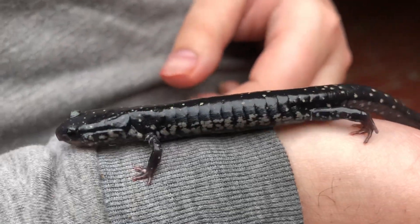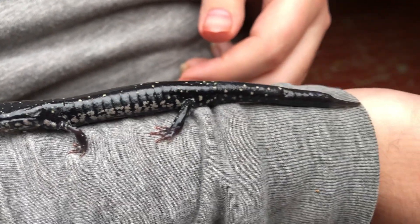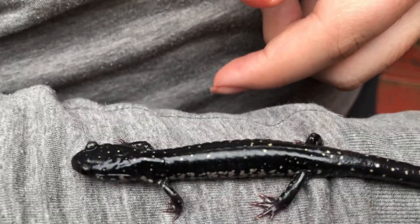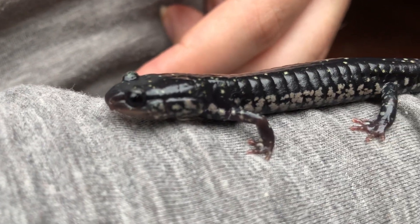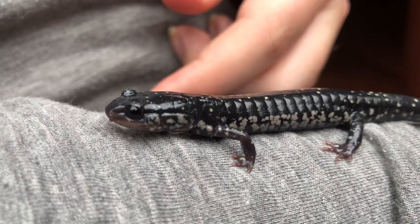He's got these awesome gray spots all along the side of him. He's got some growth on his tail, suggesting he probably lost it at one point. Just a freaking marvelous creature — I've never seen one of these before. Hopefully these close-ups come out pretty good. Thank you for watching.